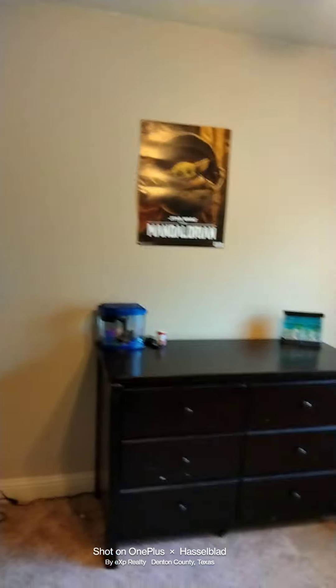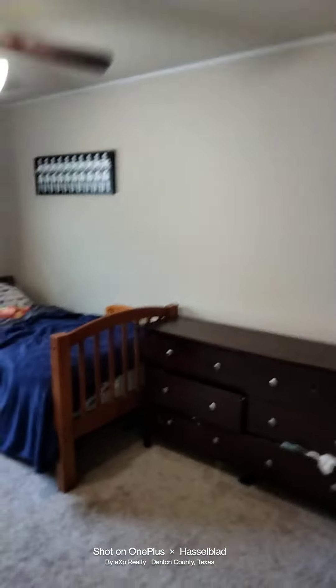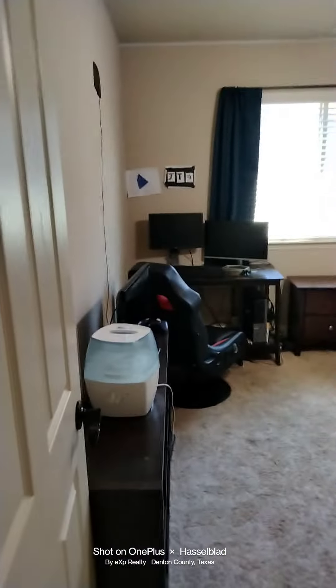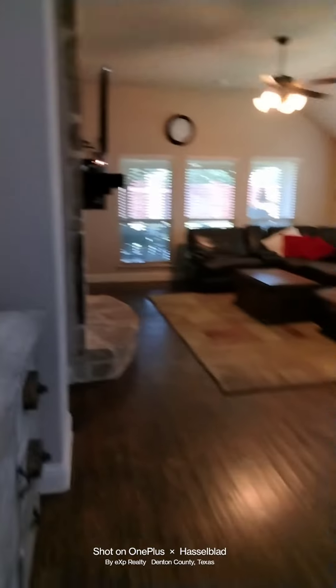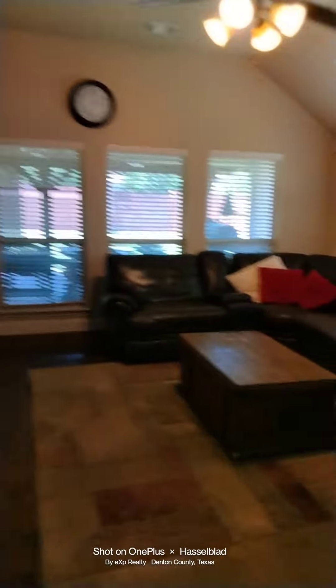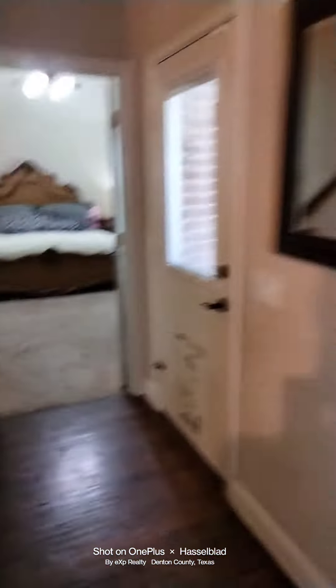This is bedroom one for a child. Here's bedroom number two, all with fans and lights. Got the dining room. Walk into the living room. Gas fireplace. Then off to the left here, you actually have a wonderful doggy door, master bedroom, and then we'll head upstairs.